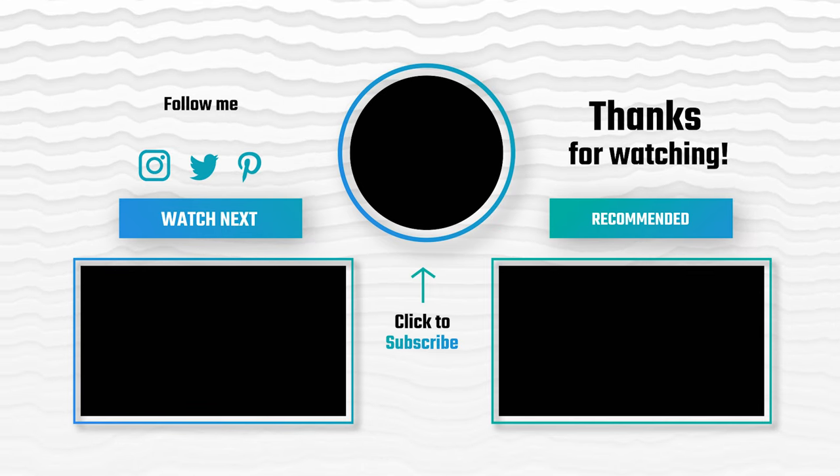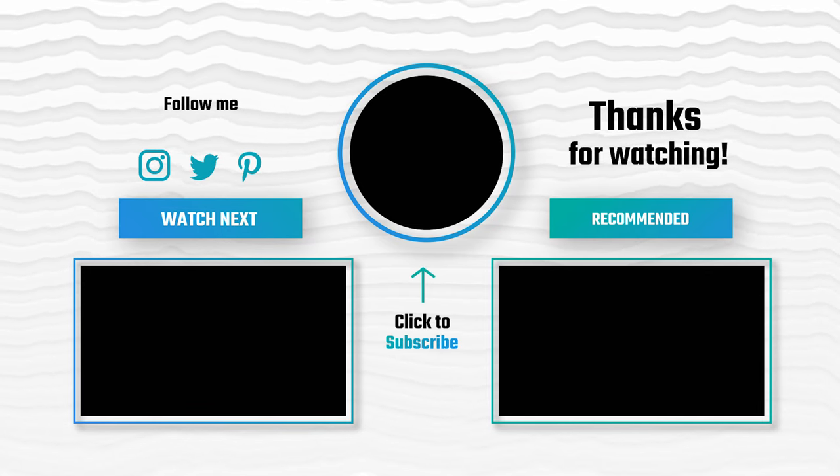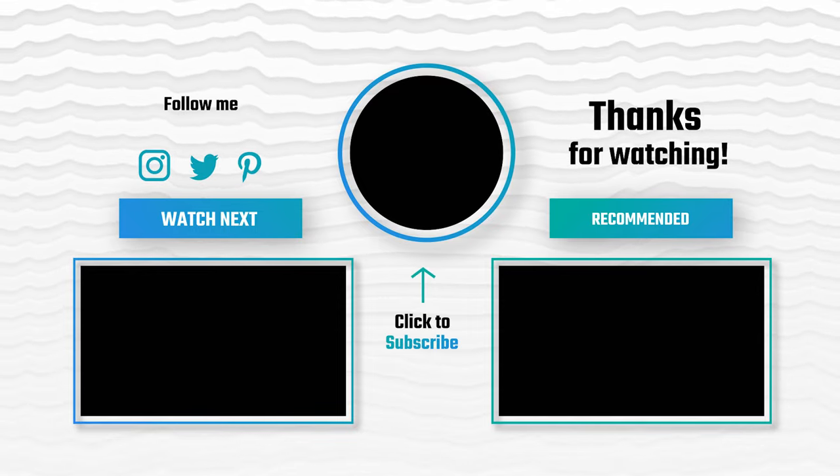If you enjoyed this video, make sure to like and subscribe. Drop a suggestion in the comment box if you think we can do better.